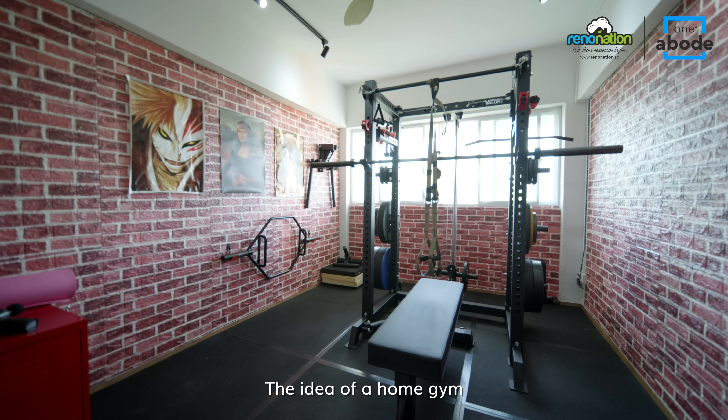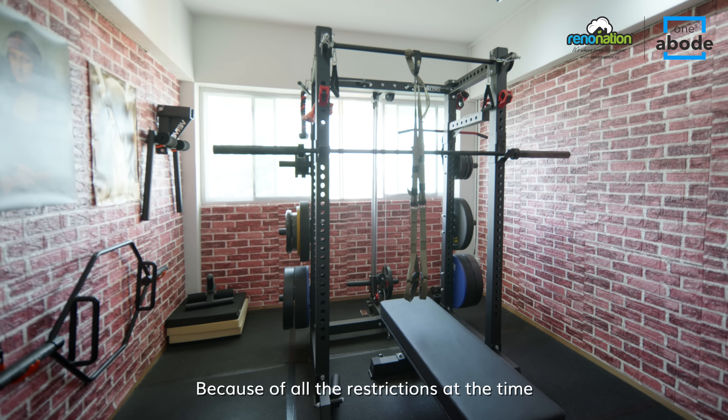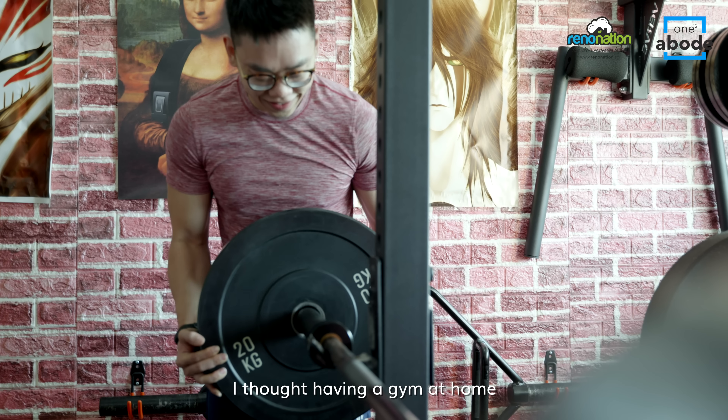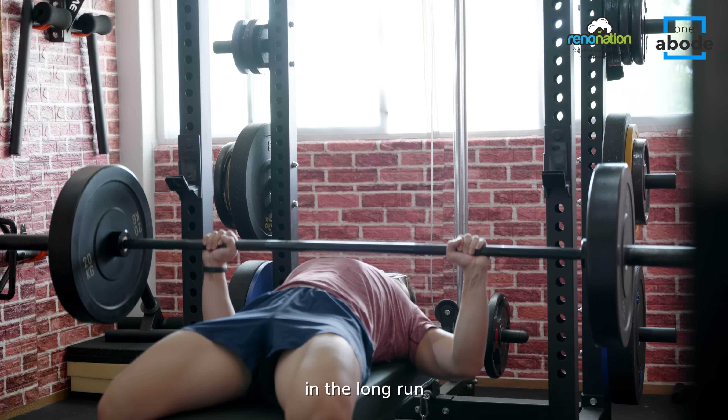The idea of a home gym came up during Circuit Breaker. Because of all the restrictions at the time and also because we were staying at home a lot more, I thought having a home gym would be more convenient. It would also help save us some money in the long run.